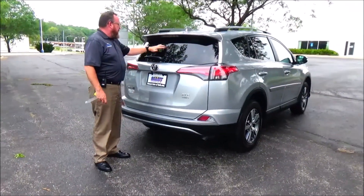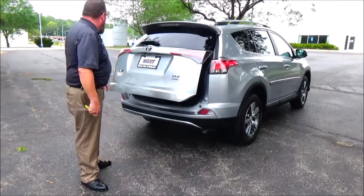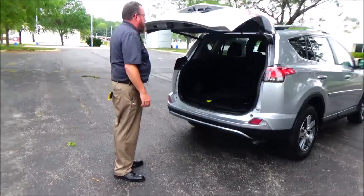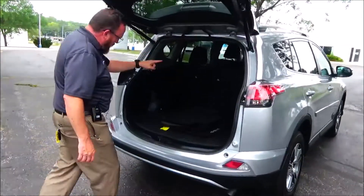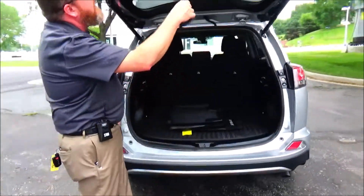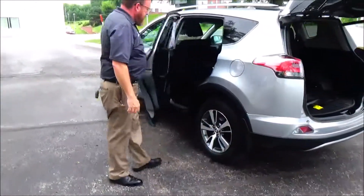This car's passed mechanical inspection and comes with our 60-day warranty. Wraparound tail light, high mount brake light, rear window defrost and wiper, power rear tailgate, XLE all-wheel drive, backup camera, 60-40 fold-down seat, all-season mats and cargo tray, spare tire, jack and tools underneath.